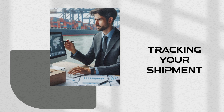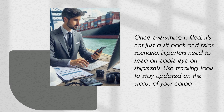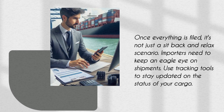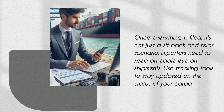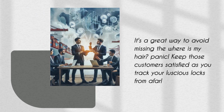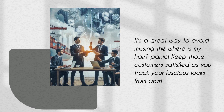Once everything is filed, it's not just a sit-back-and-relax scenario. Importers need to keep an eagle eye on shipments. Use tracking tools to stay updated on the status of your cargo. It's a great way to avoid the 'where is my hair?' panic. Keep those customers satisfied as you track your luscious locks from afar.